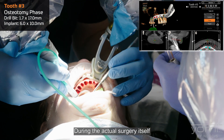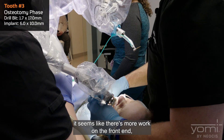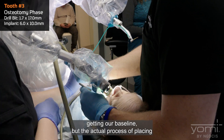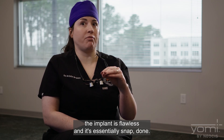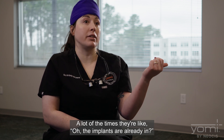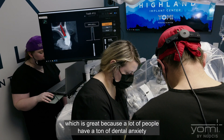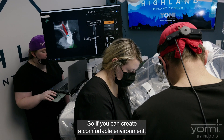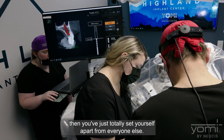During the actual surgery, there seems like more work on the front end — putting the Yomi Link on, getting the CT, getting the baseline. But the actual process of placing the implant is flawless and essentially snap done. A lot of the times patients say, 'The implants are already in,' which is great because a lot of people have a ton of dental anxiety. If you can create a comfortable environment, you totally set yourself apart from everyone else.